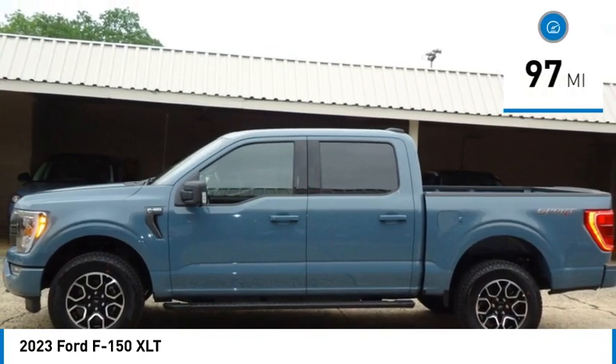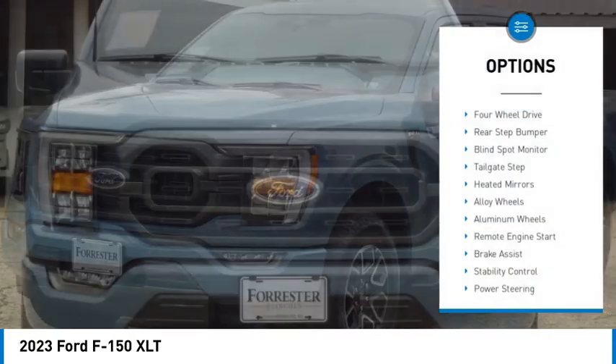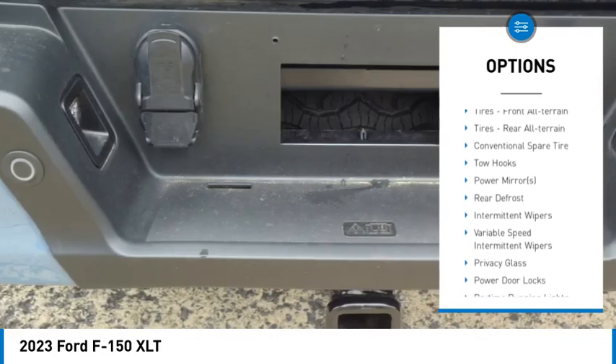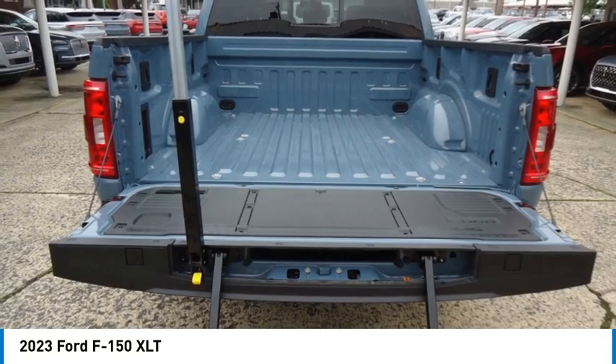This vehicle has less than 100 miles. Here are some of this vehicle's great options: four-wheel drive, rear step bumper, blind spot monitor, tailgate step, heated mirrors, alloy wheels, aluminum wheels, remote engine start, brake assist, stability control.